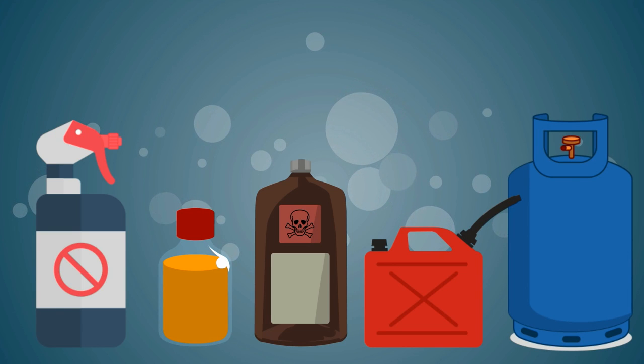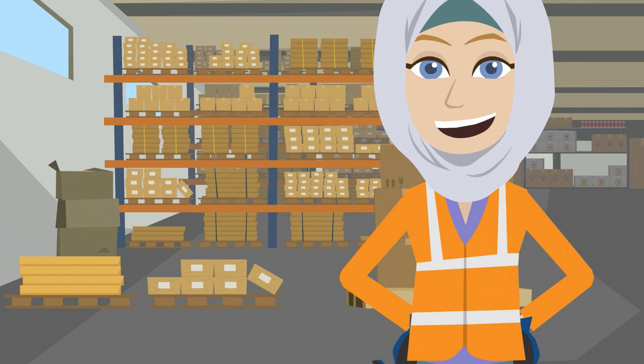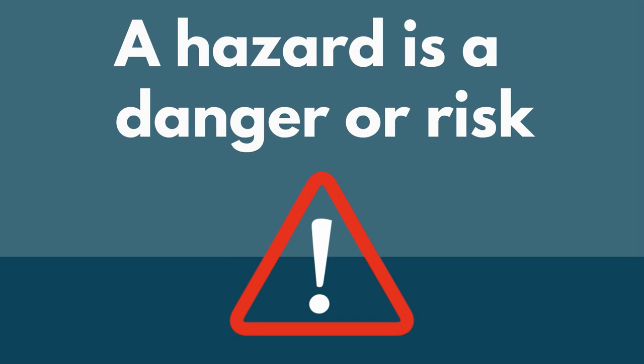In some workplaces, there will be dangerous products. In Canada, your employer must teach you about any dangers at work. It is up to you to ask questions and make sure you understand the dangers at your job. A hazard is a danger or risk. There are many products at work that are hazardous. You must be careful when using hazardous products.